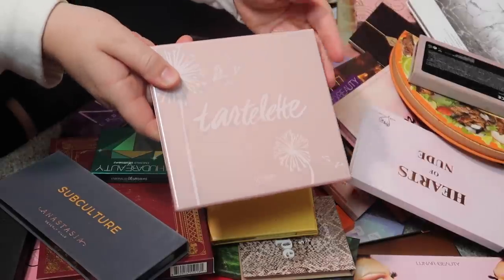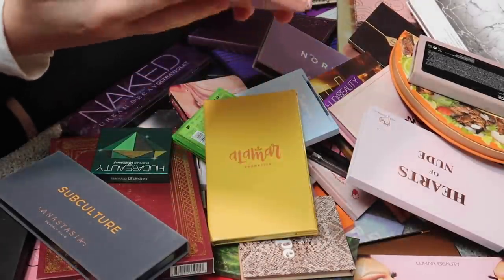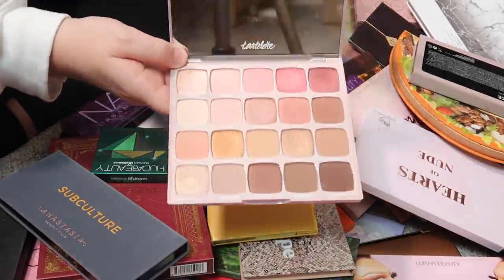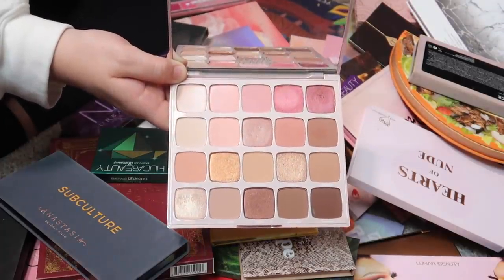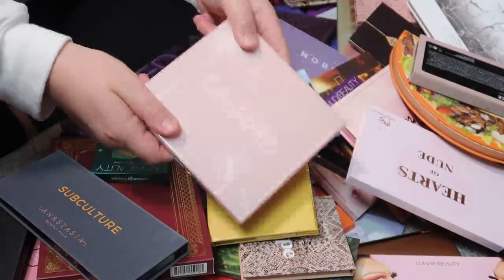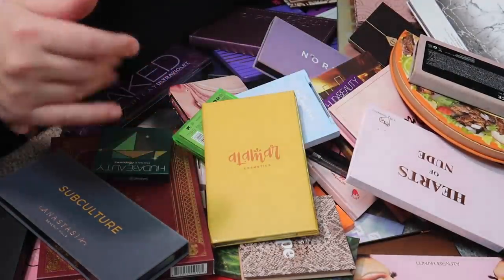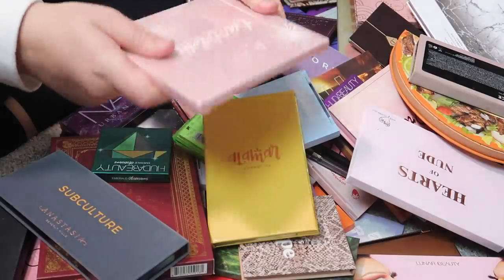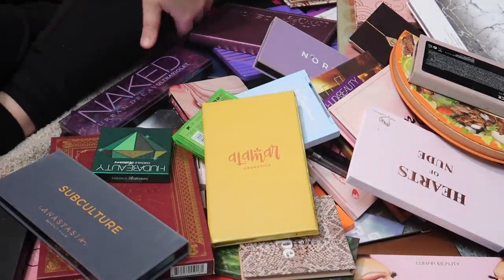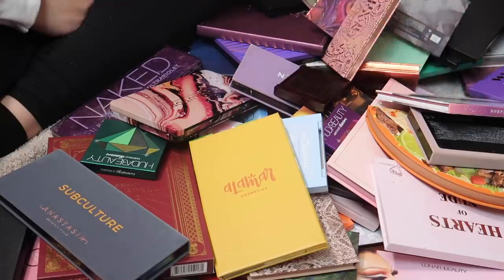This might come as a surprise — the Tartlet in Bloom palette from Tarte. I'm pretty sure it's discontinued and I think it's beautiful packaging, but I haven't used it in forever. I think I'm going to declutter it. It's probably my only Tarte eyeshadow palette, but I need to let it go. That was a surprise decision — I'm even surprising myself.